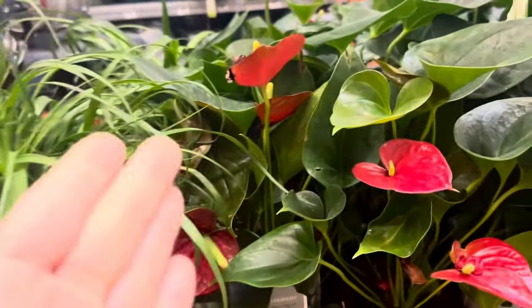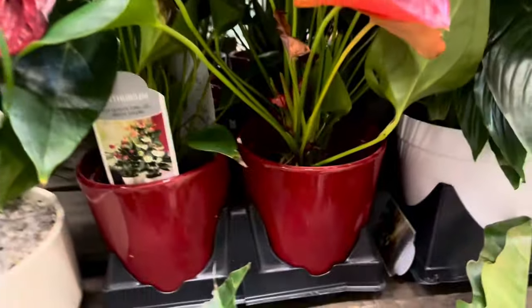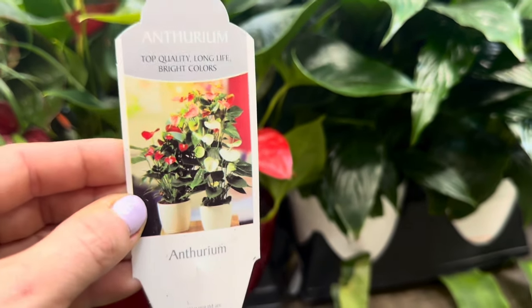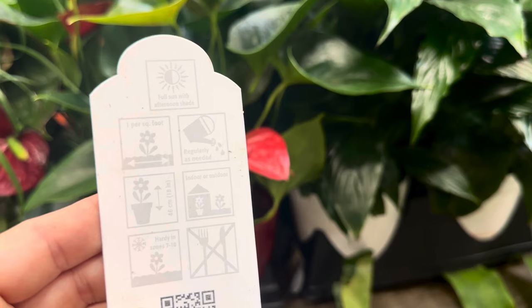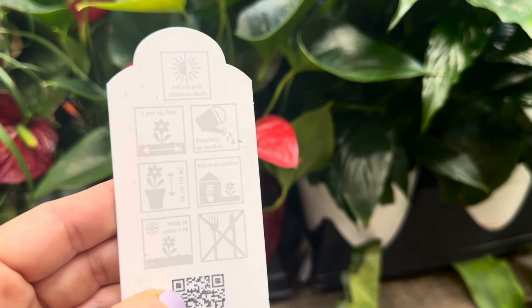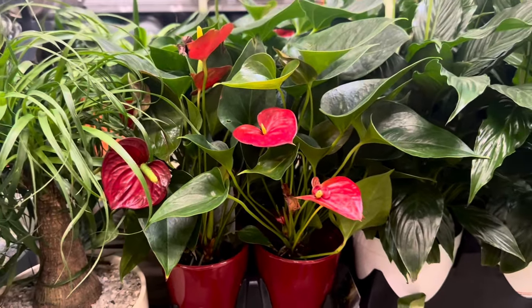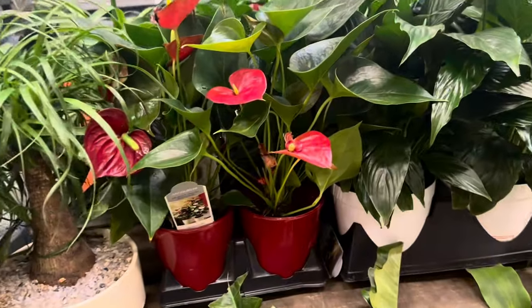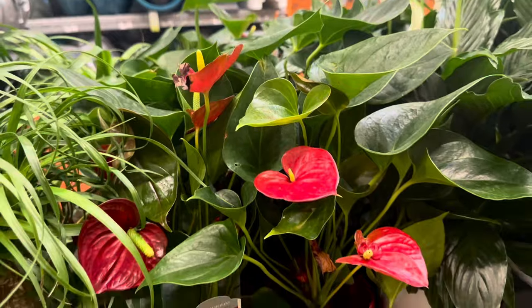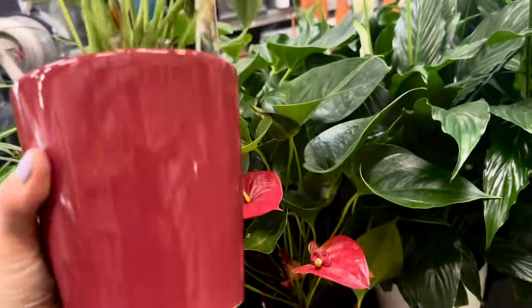Right next to the ponytail palms, I'm seeing these beautiful blooming anthuriums — large, bright red-colored blooms. They come in matching bright red-colored ceramic containers. The tag says: top quality, long-life, bright colors. Full sun with alternating shade, one per square foot planting, water regularly as needed, indoor or outdoor — hardy in zones 7 through 10. I never knew you can plant and grow anthurium outside! Why don't you guys let me know in the comments if you've ever tried growing anthurium plants outside in the soil of your home garden. Here is the price tag: 5-inch Anthurium — $16.98.